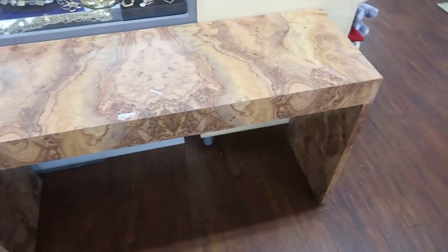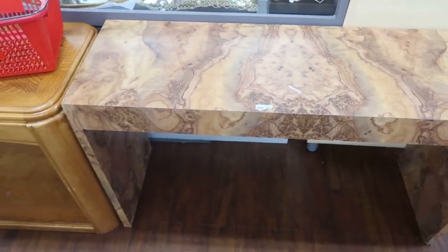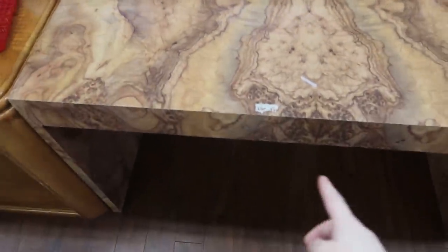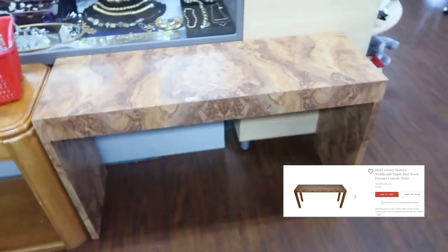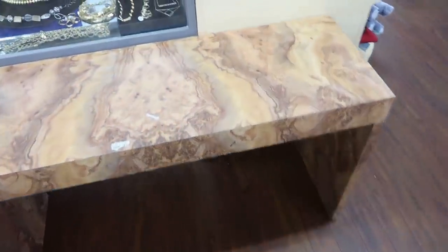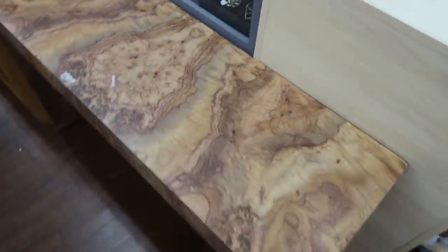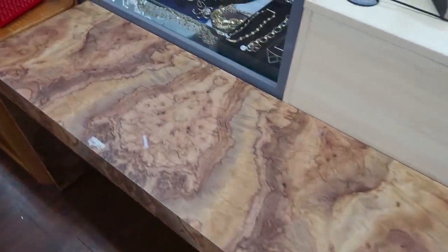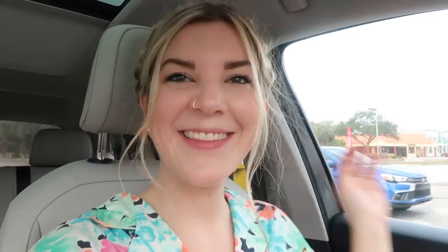This table they have for people to put their stuff on as they check out — I'm pretty sure it's not for sale, but these go for so much money. I cannot believe they have this here. I asked if it was for sale because I would come back and get it at some other time. They would not sell me the table — it's not for sale.